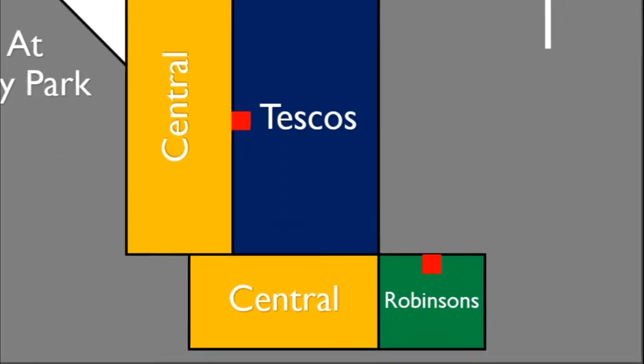And now to the next lift, which is a Sigma lift in Robinson's. Let's go to the basement.